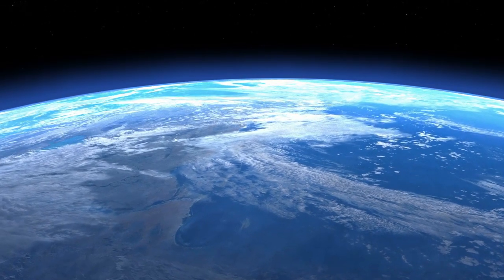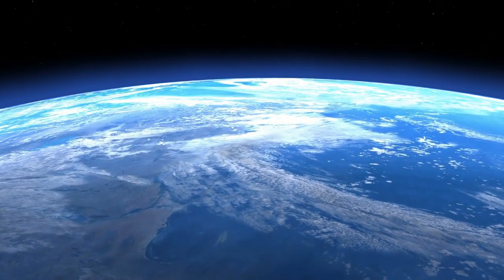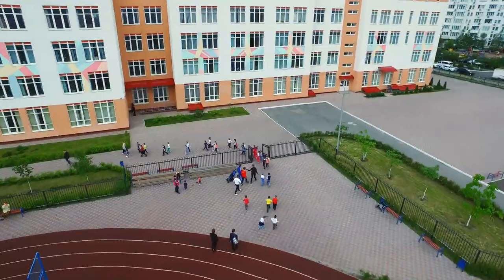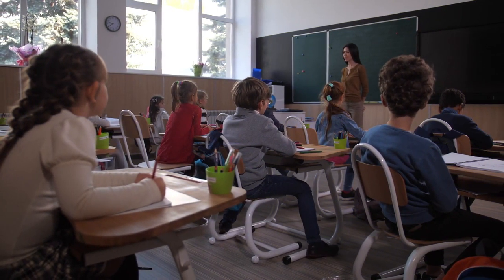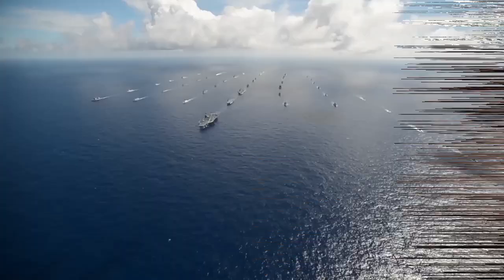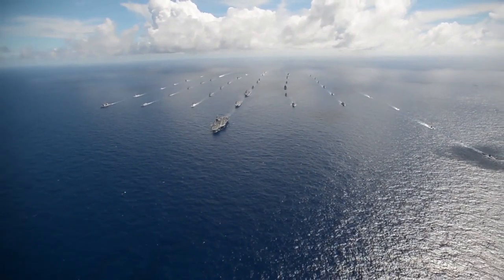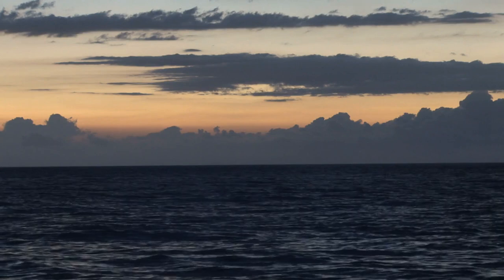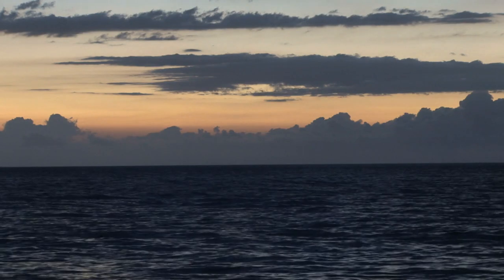We are all aware that the Earth is mostly made up of water. This simple fact has been taught to us since we started going to school and it has been repeated by our teachers on multiple occasions. We may also have learned that the Pacific is the world's largest part of the ocean. However, the vast scale of this ocean's largest part will almost certainly surprise you.